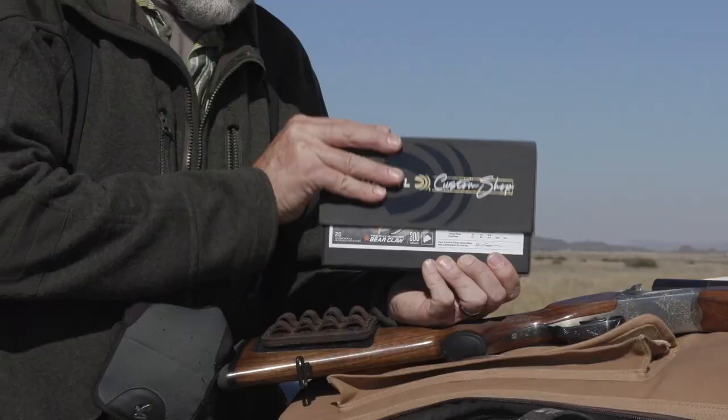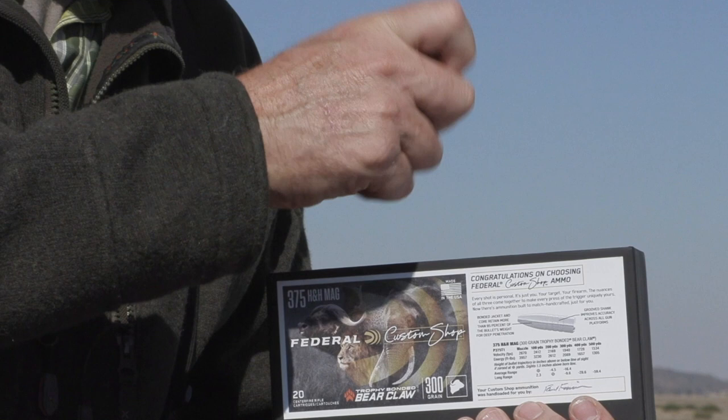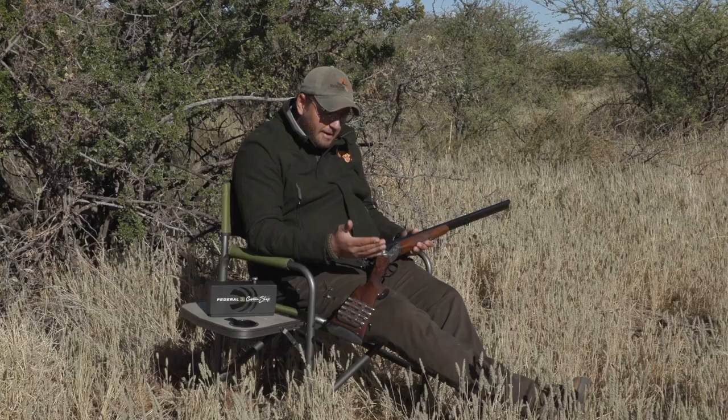Let's talk about double rifles and how they pertain to hunting in Africa. One of the reasons they were so popular back in the day was that the cartridges were so long to push projectiles at high enough velocities that they couldn't fit in bolt-action rifles — and that's where the love and tradition of hunting in Africa with doubles started.